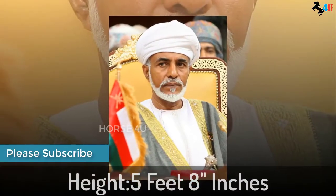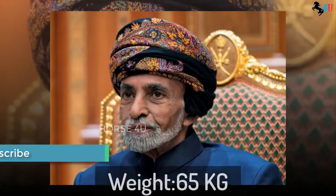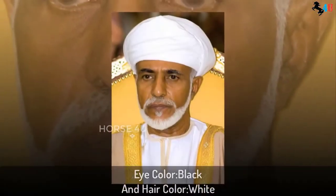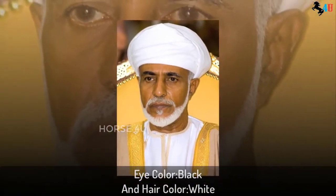Qaboos' natural height is 5 feet 8 inches and his weight is 65 kg. His eye color is black and his hair color is white.